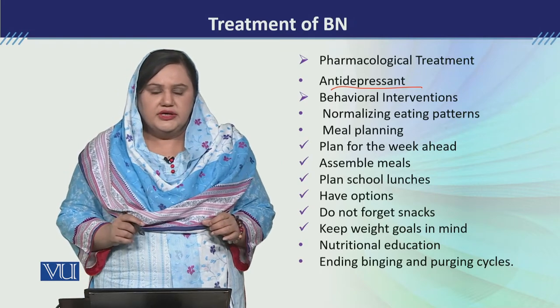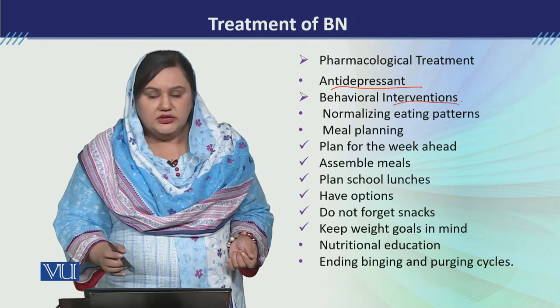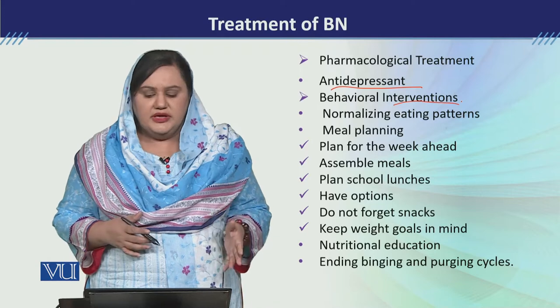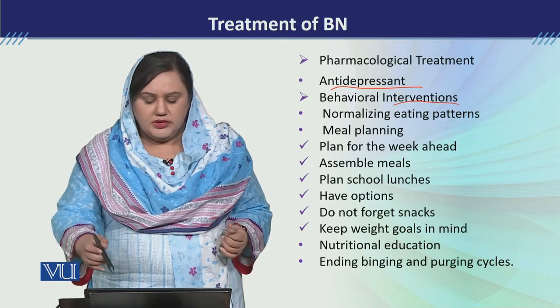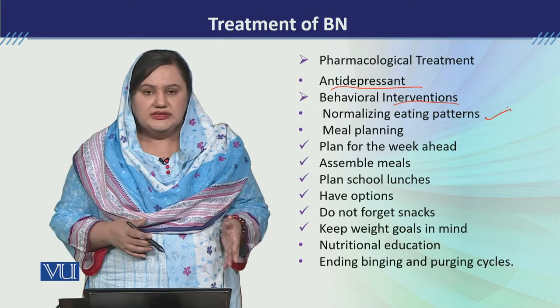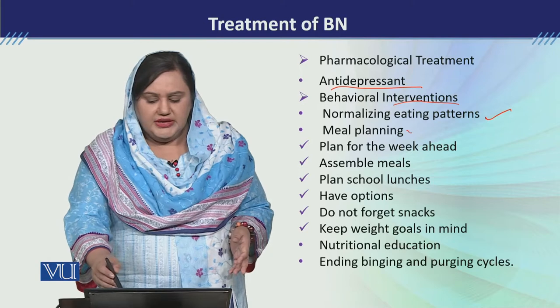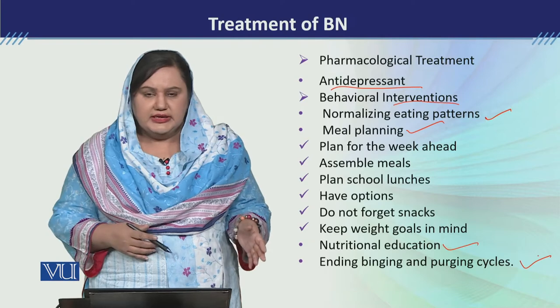तो antidepressants जो है, इसमें first choice of medication होती है psychiatrist की. Then we will talk about behavioral interventions, यानि behavior therapy. Behavior therapy के अंदर हमारे 3 components हैं: number 1 - normalizing eating patterns, then meal planning, then nutritional education, then ending binge and purge cycling.